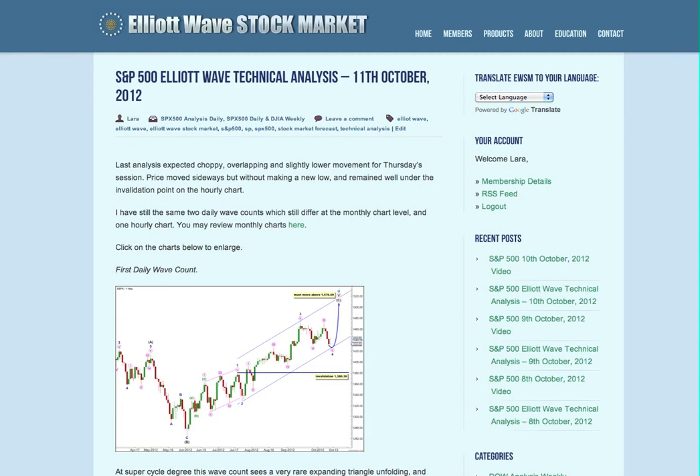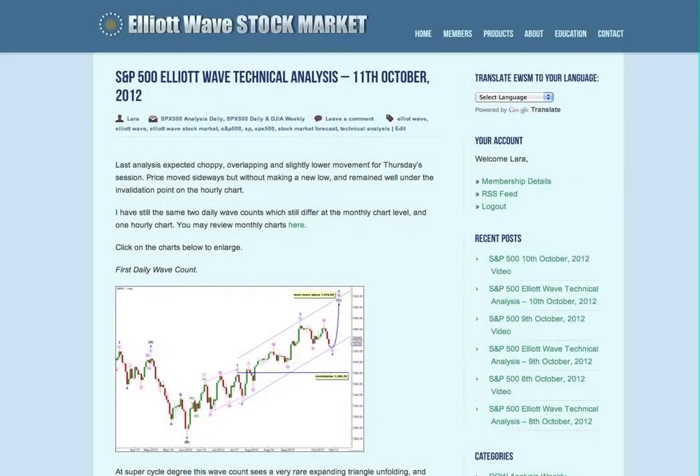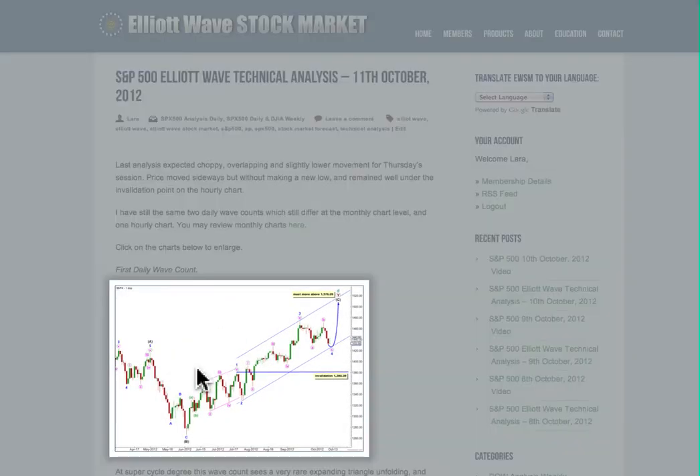Hi, this is Lara at Elliott Wave Stock Market with your daily analysis for the S&P 500 for the trading session dated Thursday 11th of October. I'm recording this video just gone 7 in the evening New York time on Thursday.